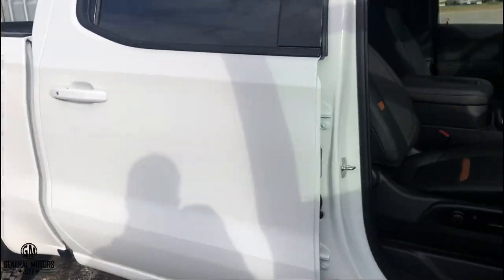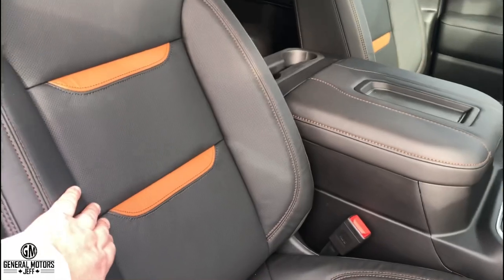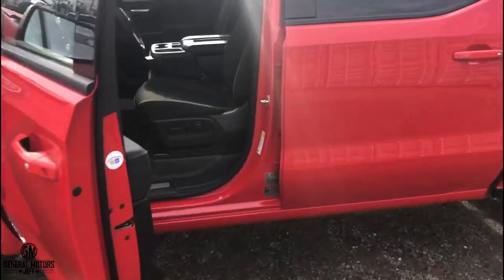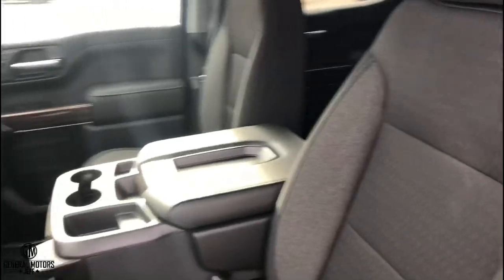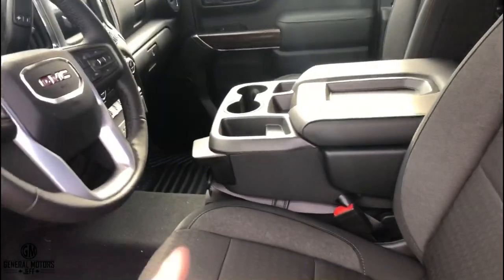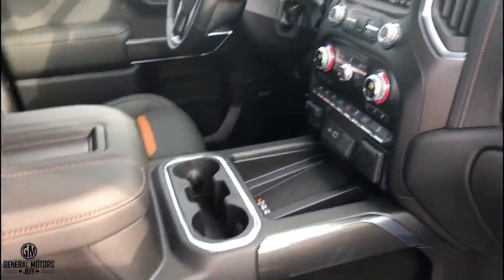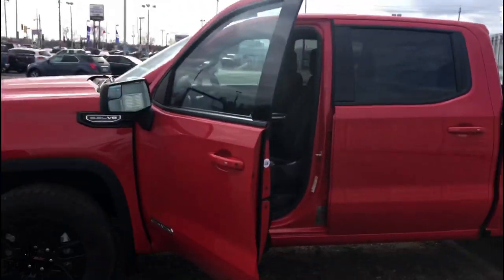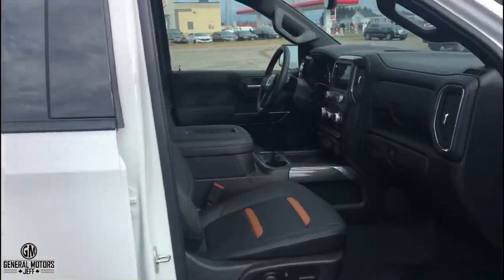Looking at the interior, one massive difference is that the AT4 comes standard with leather — a distinctive Kalahari look with embossed logos. On the Elevation, leather is not an option for 2021 models, so you only get cloth seats. The Elevation also offers a flip-up console, whereas the AT4 only comes with bucket seats and a large center console. The AT4 also has wireless charging, which is not available in the Elevation.